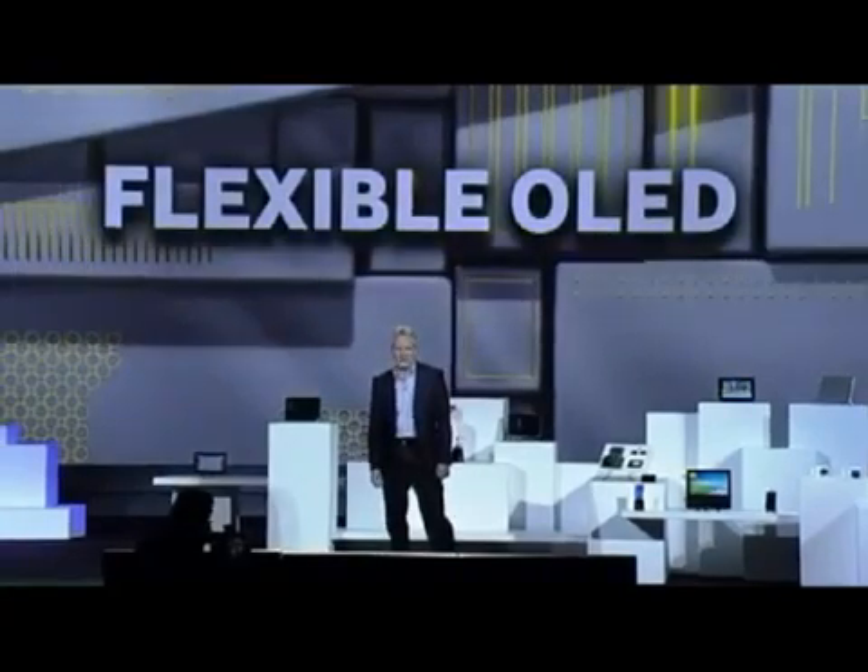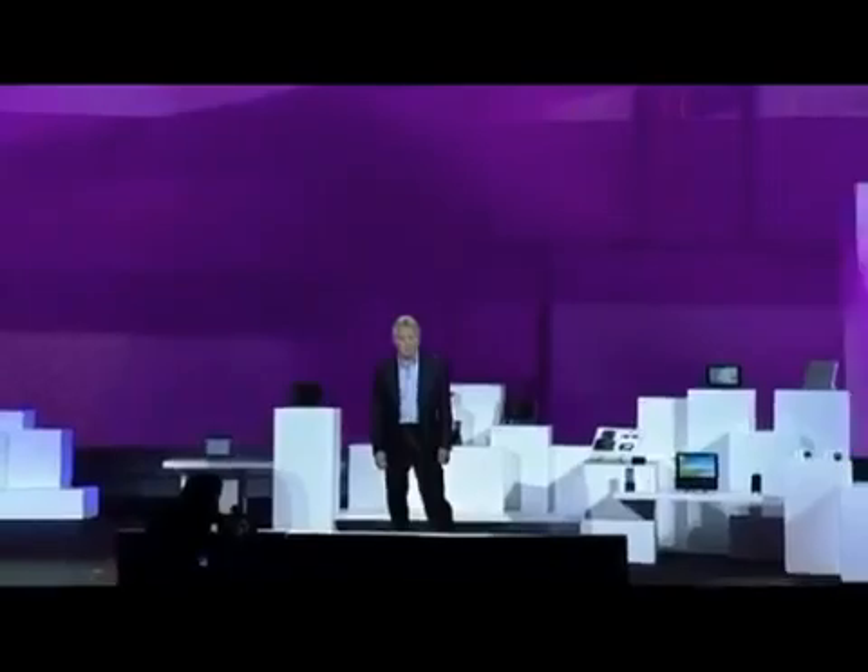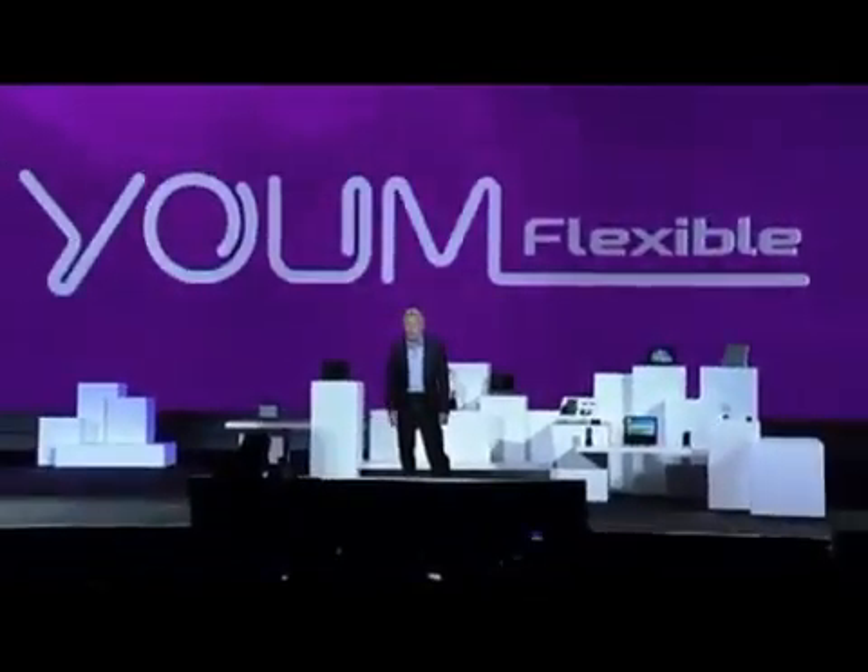We're so confident about the market potential of flexible OLEDs, we're creating an entire new line of them under the YUM brand name. YUM doesn't just bend the rules of display technologies — it completely rewrites them.